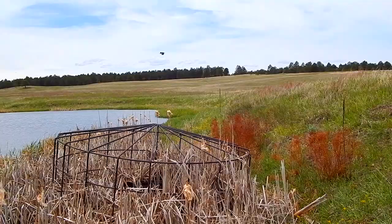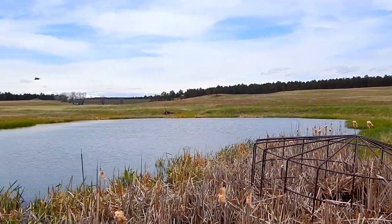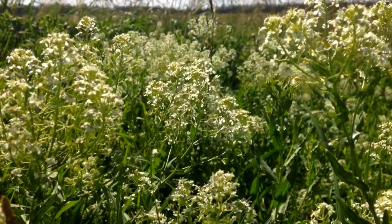Birds can fly wherever they want to. The fact that a bird is coming to your property is telling you something inherently about the health of the property.